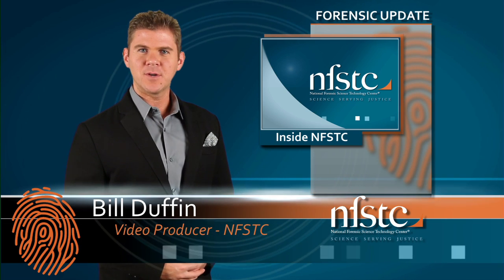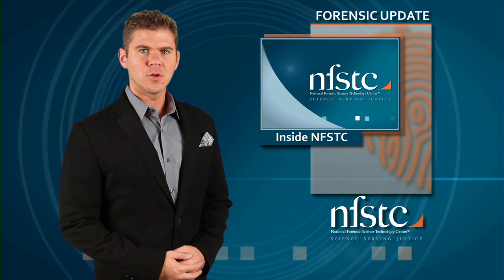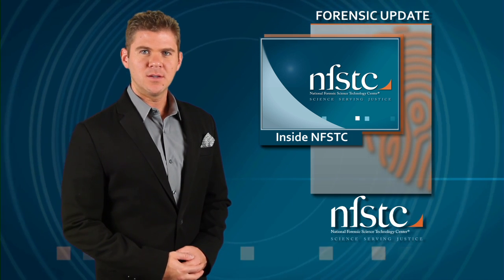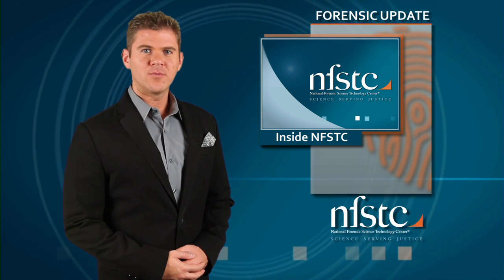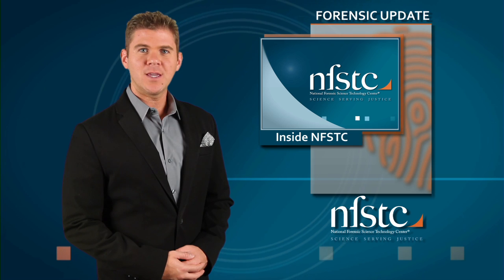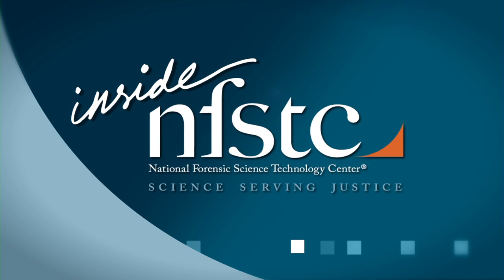Hello, and welcome to the NFSTC Forensic Update. As you may or may not know, NFSTC headquarters recently moved to a new facility. Thanks to the hard work and dedication of our staff, we're already fully up and running. So in this episode of the Forensic Update, we're going to get you up to speed on what's been happening as we take you inside NFSTC.